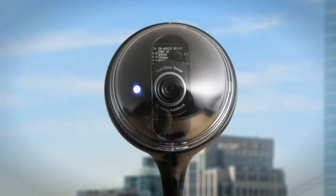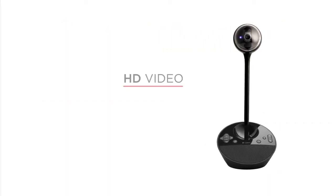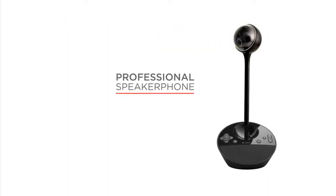So it's official. The small group video conference has arrived. Everywhere. The Logitech Conference Cam. Set your meetings free.